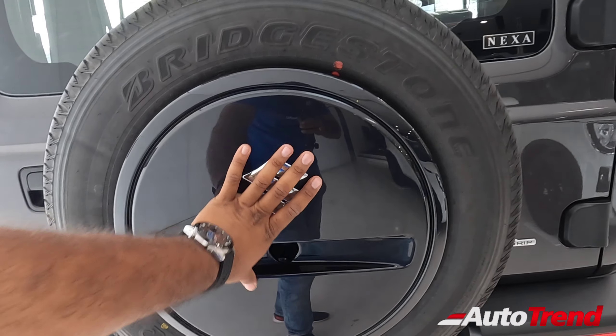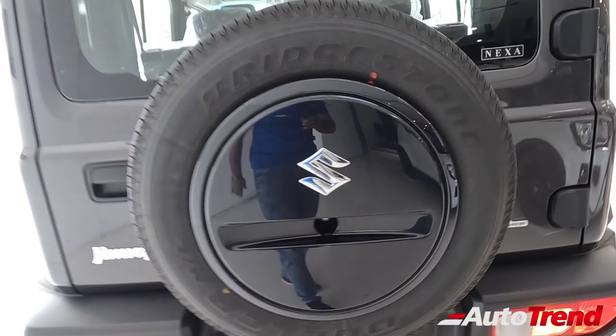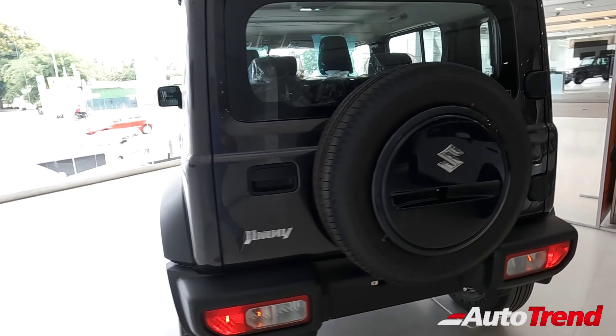The full-size spare wheel is mounted on the tailgate, and both the Zeta and Alpha get only a 15-inch steel wheel as a spare wheel, with the spare wheel protector mounted on top. Those are the exterior highlights of the Zeta entry-level variant of the Maruti Suzuki Jimny.